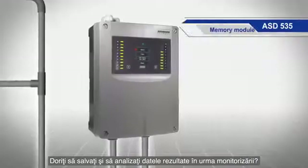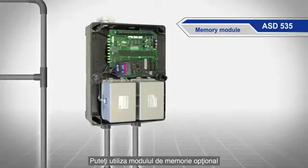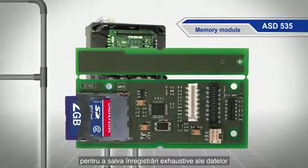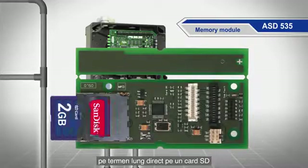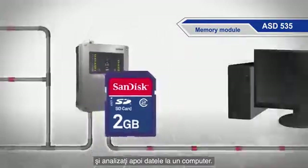Want to record and evaluate monitoring data? No problem. Use the optional memory module to make comprehensive long-term smoke level recordings directly on an SD card and then evaluate the data later on a computer.